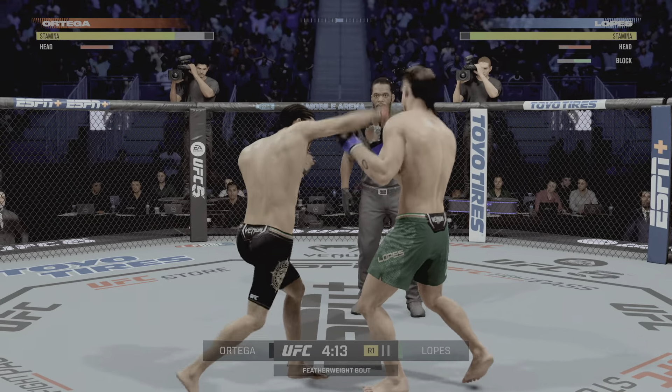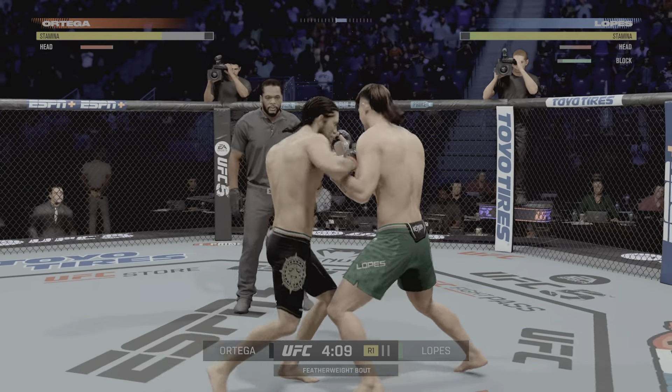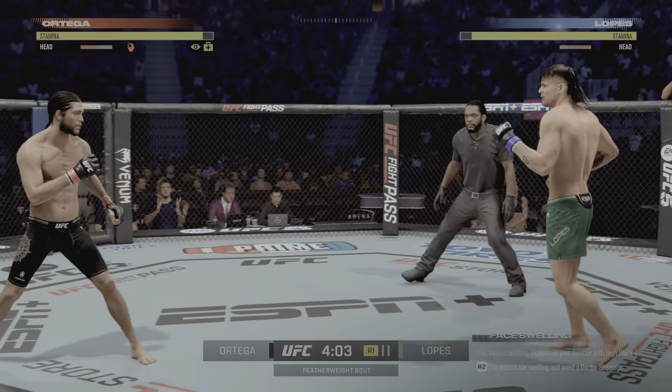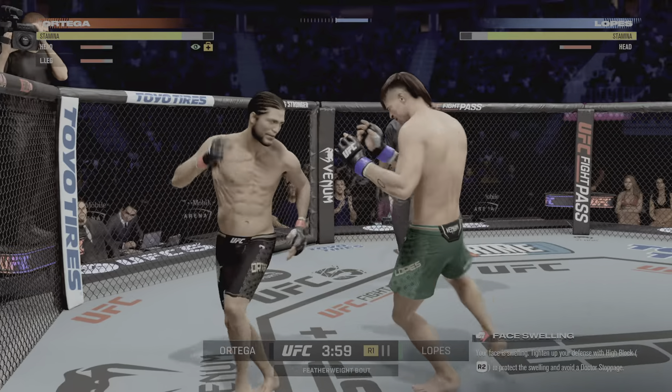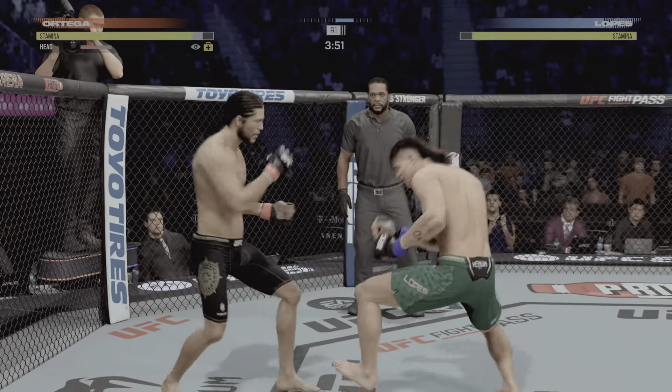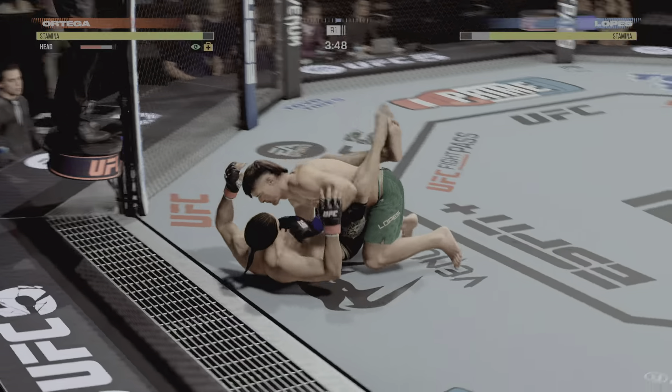Great block there. Big elbow there, Lance. Huge connection there — he landed it. What a huge blow in a big moment in this fight. Nice takedown.